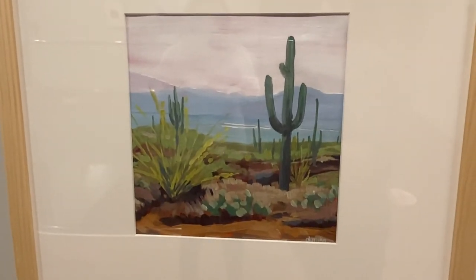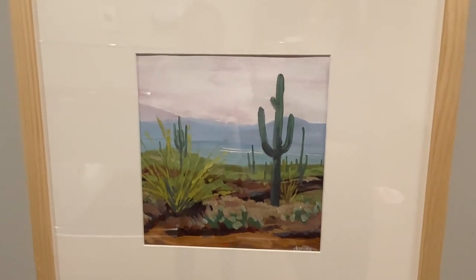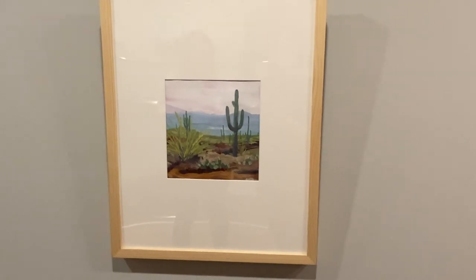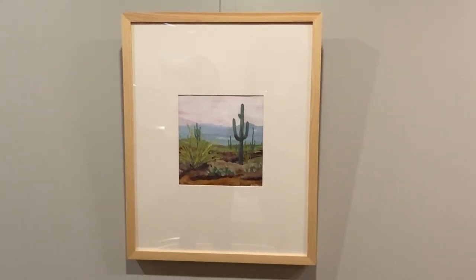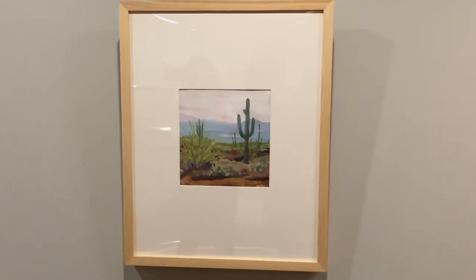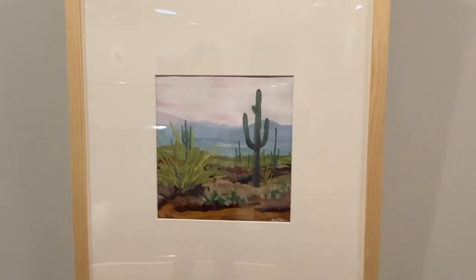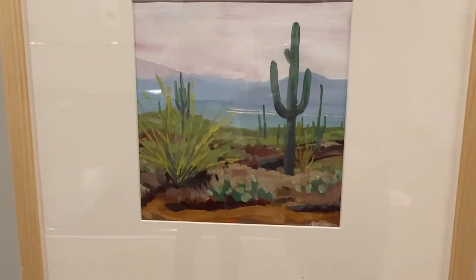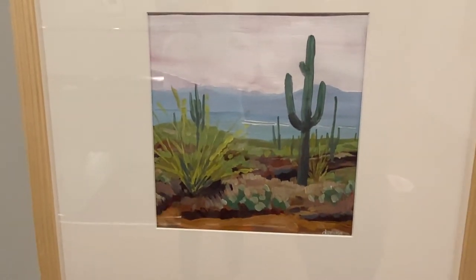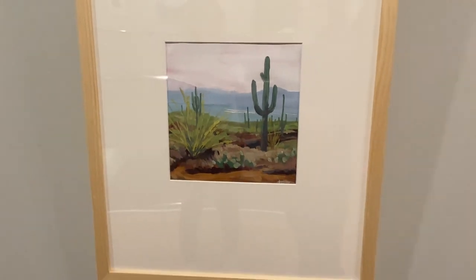There are two more small tile pieces — this one is also from Saguaro National Park, right before sunset. The light that day was really beautiful and I wanted to capture the pastel colors that came out. Usually I think of the desert in really vibrant, saturated color, but this particular visit was a little different, so capturing that softer quality was the goal.